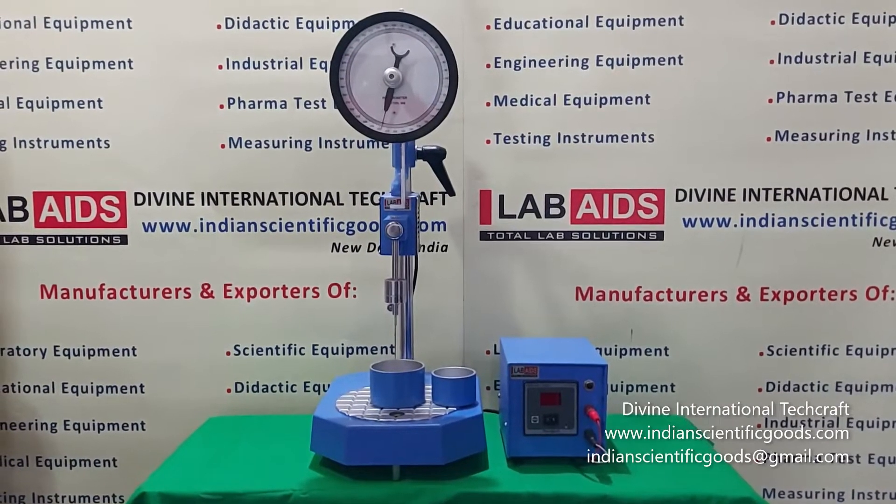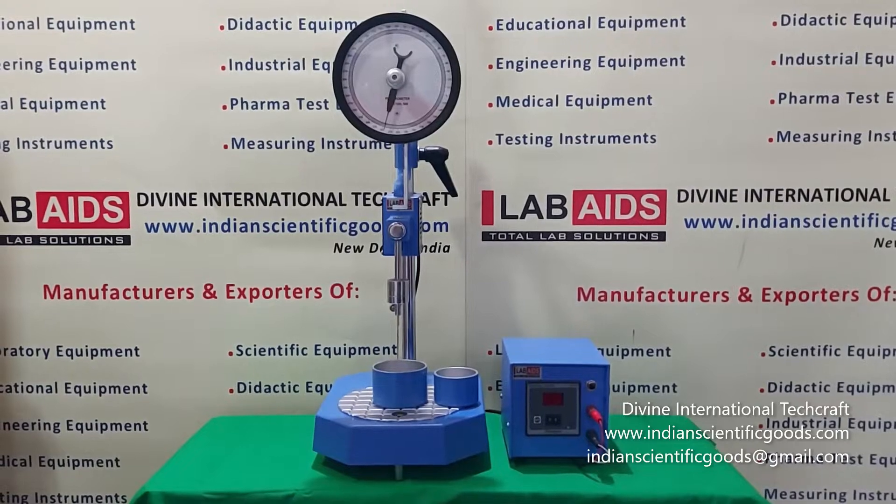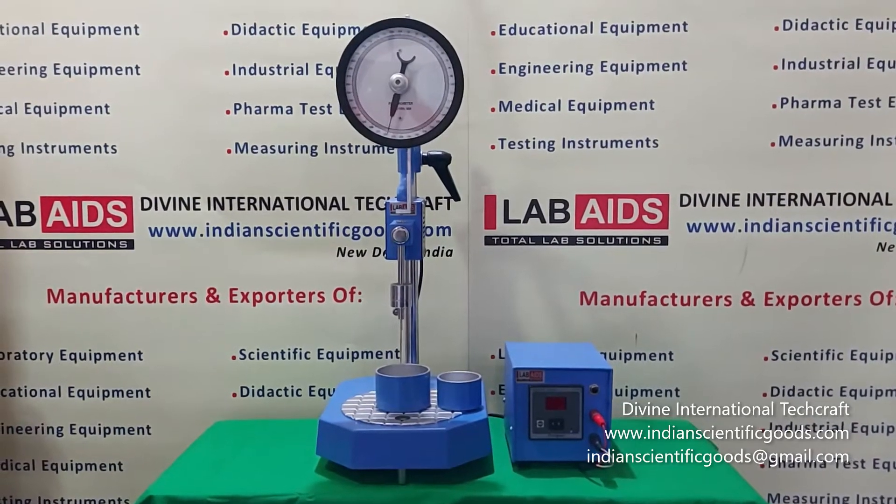Hello, this is a semi-automatic standard penetrometer manufactured by Divine International Techcraft, New Delhi, India.